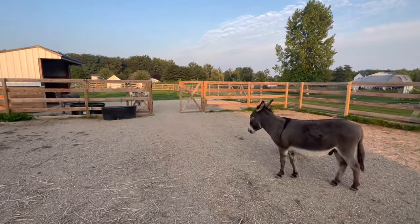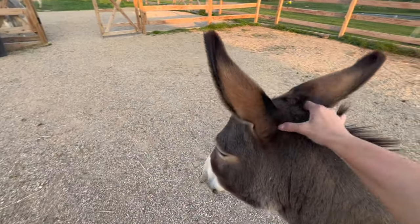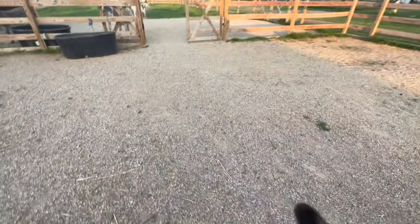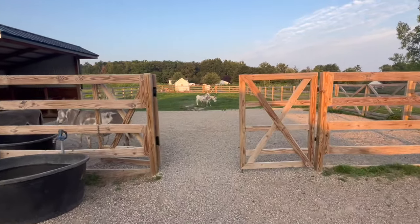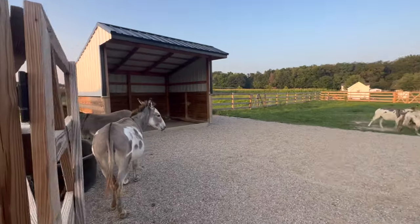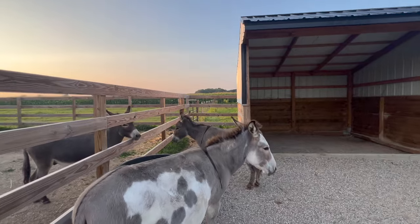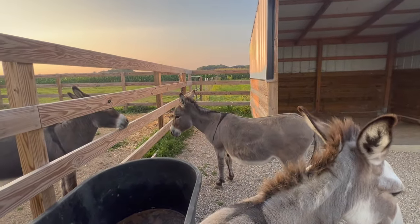Cosmo and Leo are my babies — they are definitely the most friendly. I've had them both since they were three months old and they have grown quite a bit into these big boys. Atlas is one of our rescues. Luna is our other rescue. Naomi, over there in back, actually came with the boys. She is actually Leo's mom.